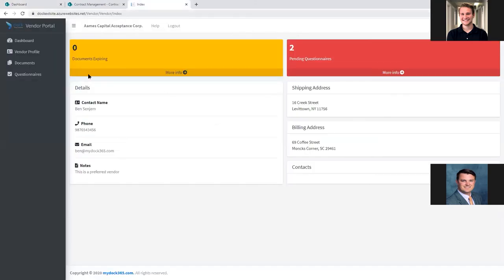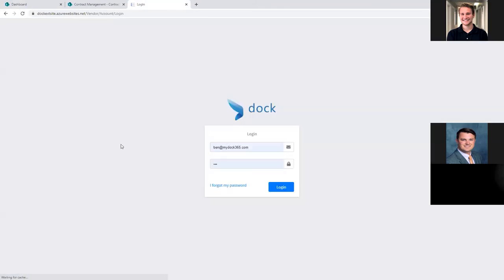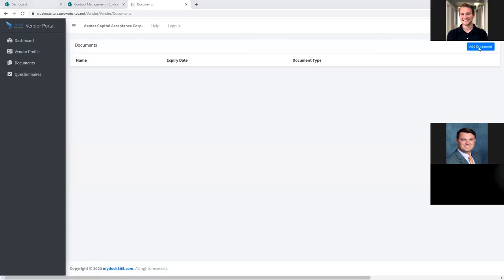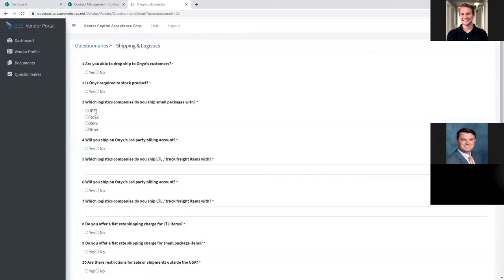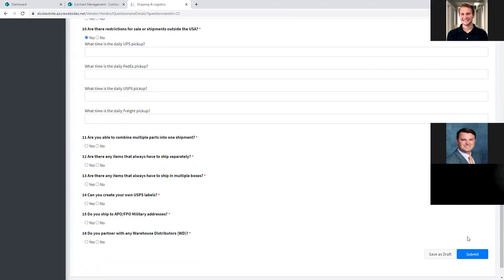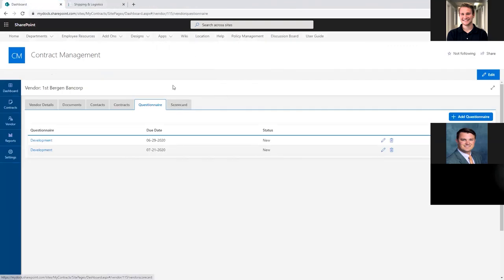This is an example of the external portal where the vendor logs in to see documents that might be expiring, pending questions from you, and all their details. They can fill out their vendor profile themselves so you don't have to do it manually. In the documents area they can view and add documents, which write directly into your system. They can fill out questionnaires, answer questions, and upload certain documents based on the answers they provide. When they submit, it goes right into their area within the contract management. This provides automation by handing off that data-gathering work to the vendor or customer.